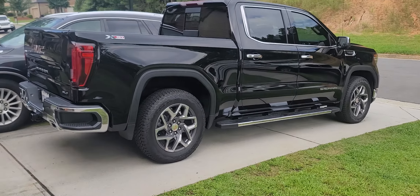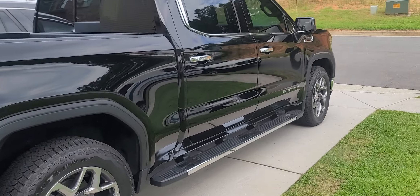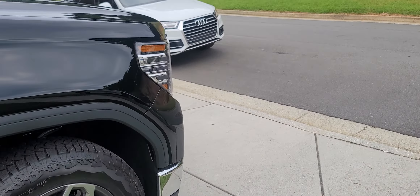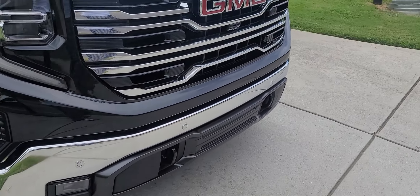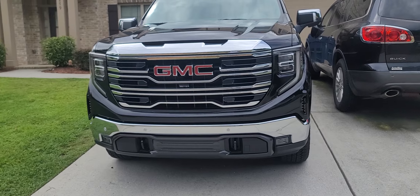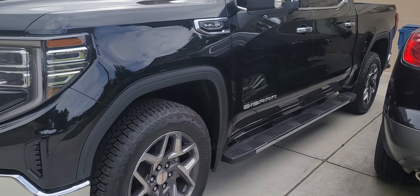I just want y'all to see the 2022 GMC Sierra — all black on black. I had it for about a week now. I like it. I like the new grill on it. I'm going to change those out to some automatic running boards, but it still look good.